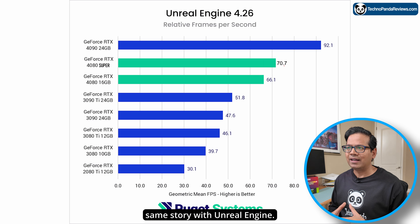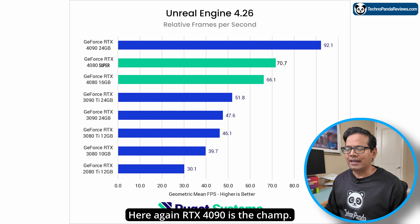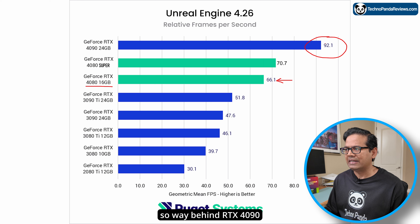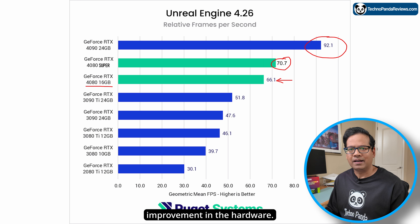It's going to be the same story with Unreal Engine for folks doing game development. RTX 4090 is the champ again, way ahead of everybody else. The RTX 4080 vanilla edition scores 66.1, well behind RTX 4090. I'm guesstimating 70.7 for RTX 4080 Super based on the hardware improvements — so obviously better than RTX 4080, but nowhere near RTX 4090.